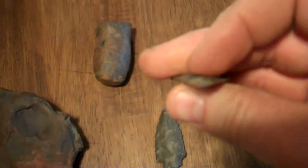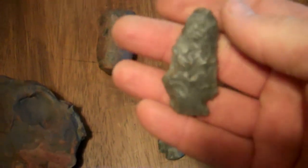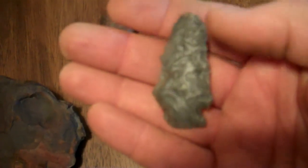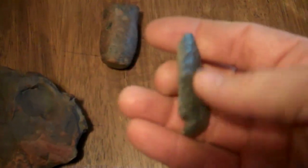Here are the two points I found today. Here's the second one — I got it cleaned up. I thought the base was broke but it's actually worked to almost like a blunt. It would have been a side-notch point. You can see the impact fracture there on the base on that side, how it snapped. Looks like a little woodland point — you can tell by the flaking.